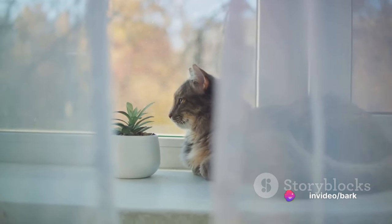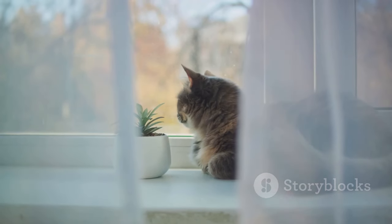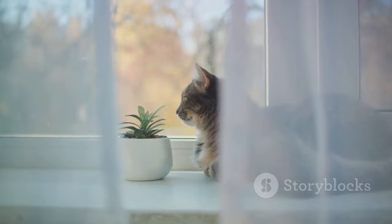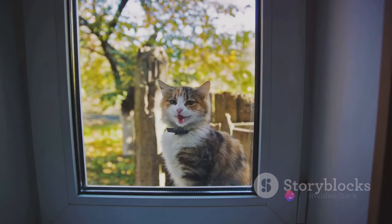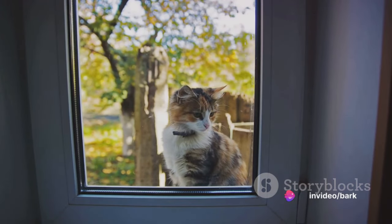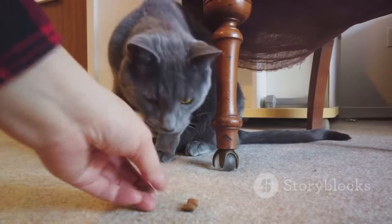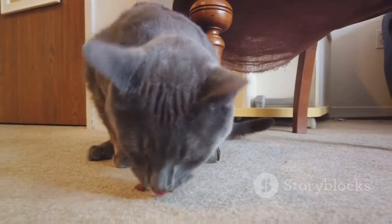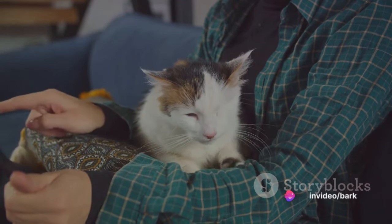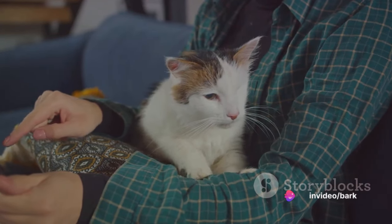Instead of punishment, try to understand what's causing the behavior. Is your cat bored, anxious, hungry? Once you identify the root cause, you can address it directly and effectively. Embrace patience and understanding — reward good behavior and ignore the bad. This approach fosters trust between you and your cat, setting a positive tone for your training sessions. Remember, patience and kindness foster trust, making training easier.